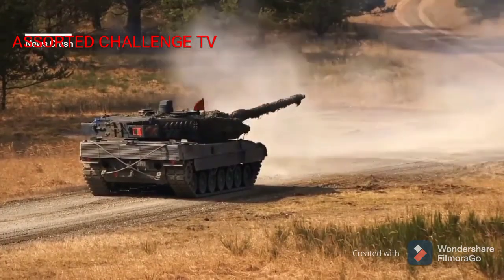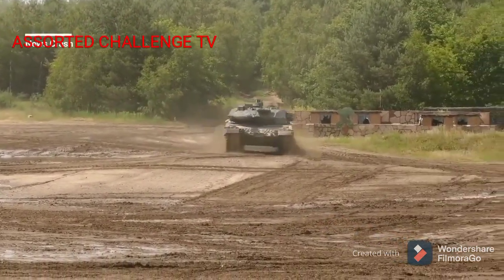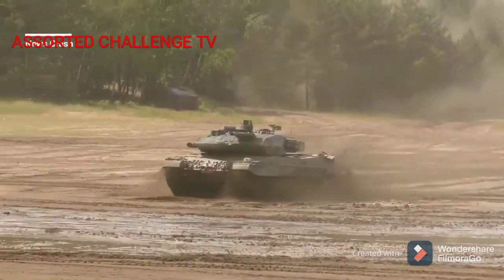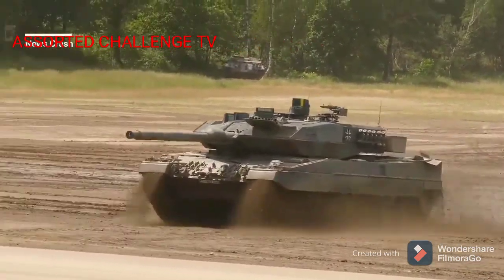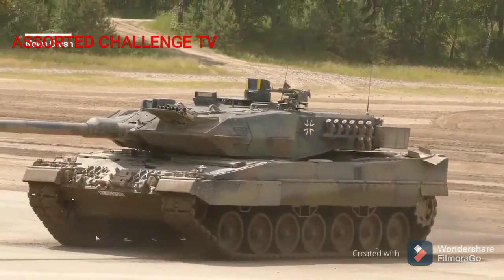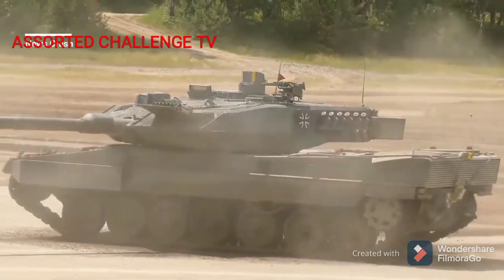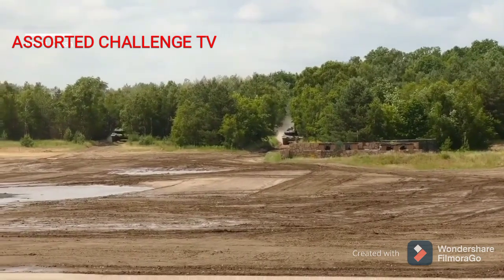The primary armament for production versions of the Leopard 2 is the Rheinmetall 120mm smoothbore gun, the same gun currently used on the M1 Abrams, in either the L/44 variant found on all production Leopard 2s until the A5, or the L/55 variant as found on the Leopard 2A6 and subsequent models. Ammunition for the gun comprises 27 rounds stored in a special magazine in the forward section of the hull to the left of the driver's station, with an additional 15 rounds stored in the left side of the turret bustle, separated from the fighting compartment by an electrically operated door.